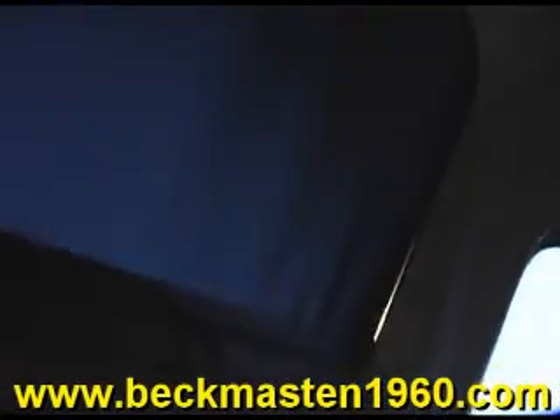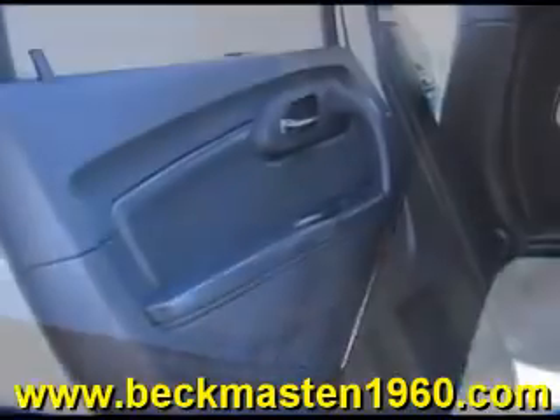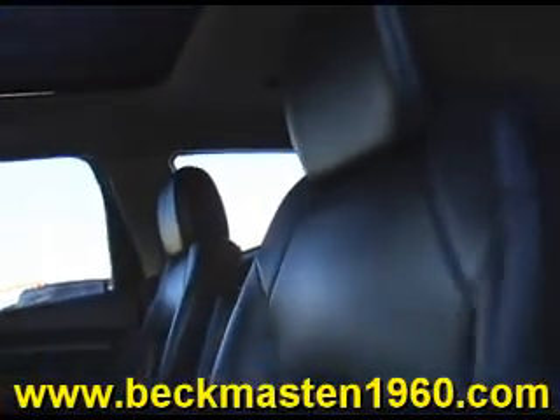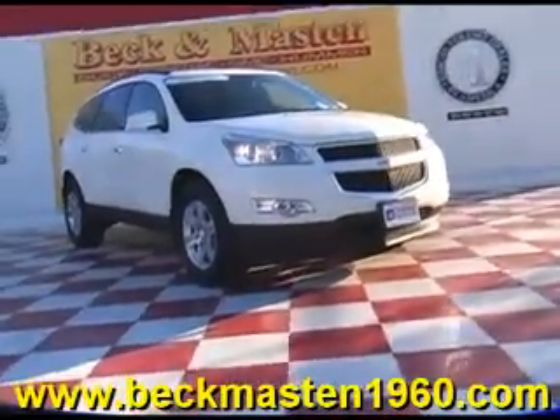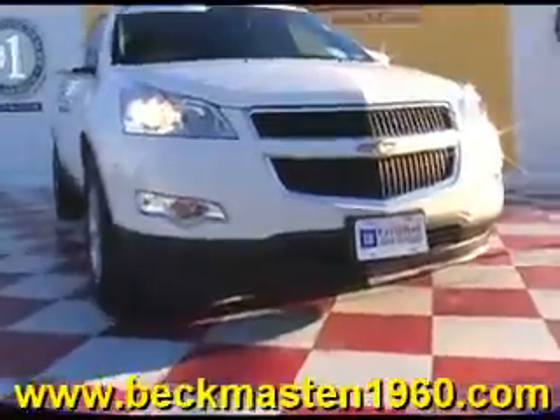This vehicle is super nice, super clean and ready for you to take it home today. Come take a look at it today and see our great selection of low mileage, extremely clean vehicles at Beacon Masten 1960. We are located on 1960 between 290 and Jones Road. Give us a call today. We are Beacon Masten 1960.